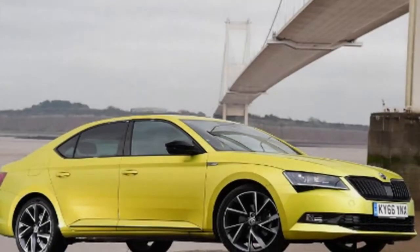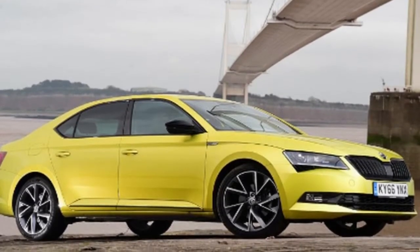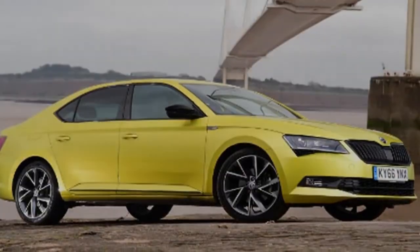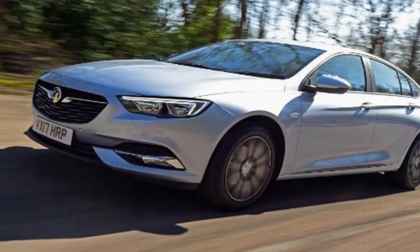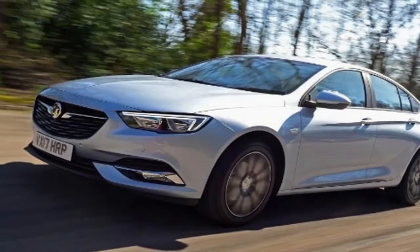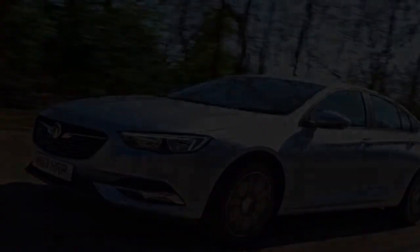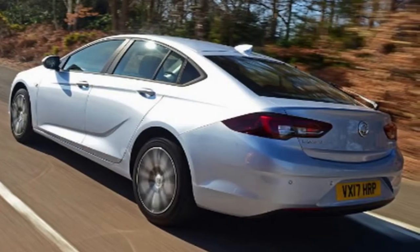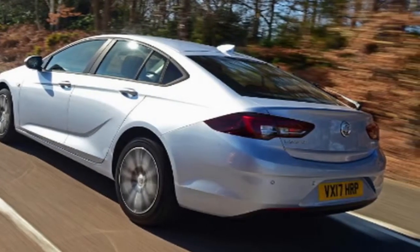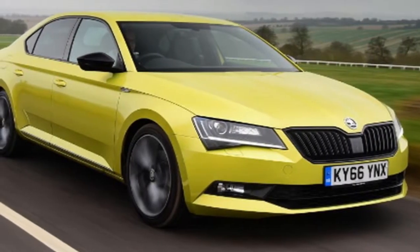The battle for honors in the company car park changed with the arrival of family SUVs, because many buyers ditched their conventional saloons and hatchbacks for something with a little more style. But while fleet warfare might be fought in a different way these days, there's still a group of large, practical and tech-filled hatches that's perfect for business people or families wanting affordable transport. None is more cost-effective than Vauxhall's Insignia Grand Sport, but it'll have to offer more than just value for money to beat the talented Skoda Superb, which has ruled the roost here for years.